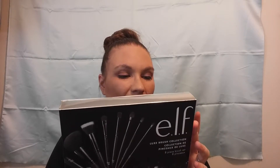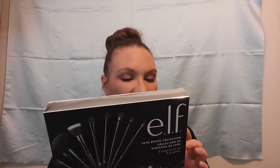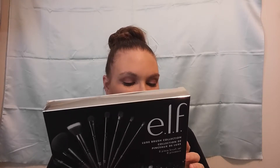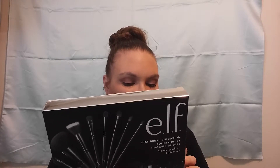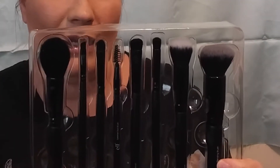The last brush set I got was an eight-piece set — this is the Lush Brush Collection. It has an ultimate blending brush, an eyeshadow brush, a contour brush, a concealer brush, a small angled brush, a spoolie, a small stipple brush, and a blush brush. And this is what they look like.